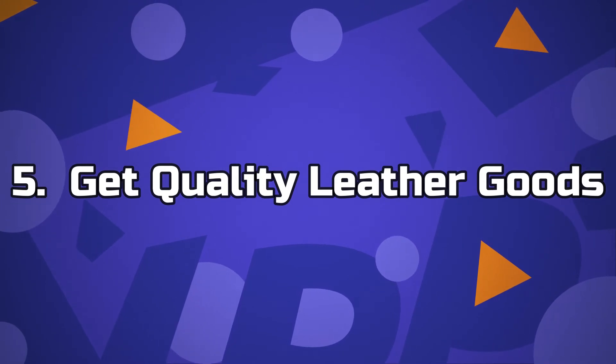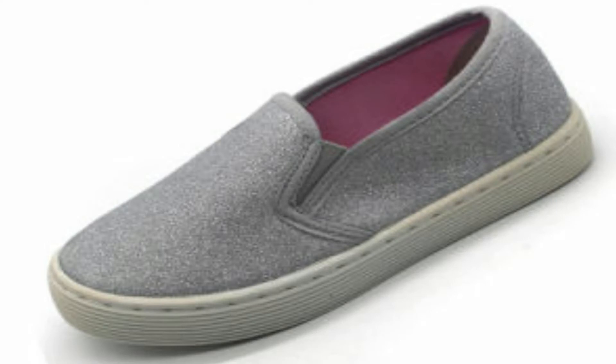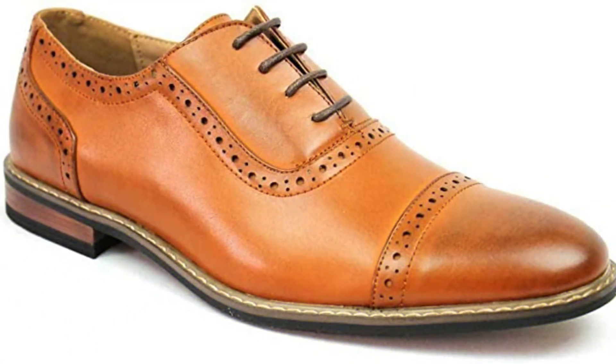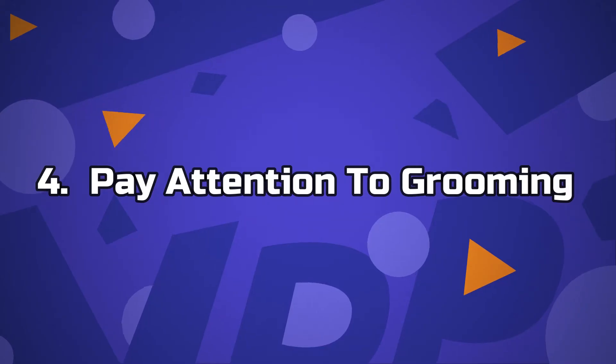Number 5: Get quality leather goods. Leather shoes, bags and purses create an aura of wealth around you. You can't look rich walking around with a pair of dusty and cheap shoes. For a start, you could do brown oxfords. Your bags can't look cheap if you really want to look rich.